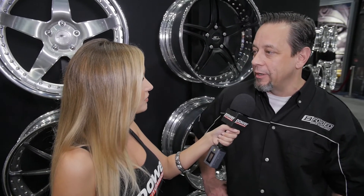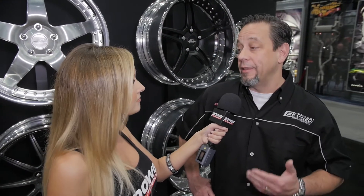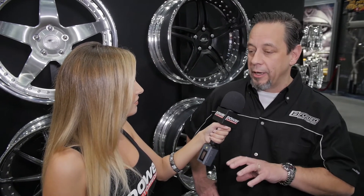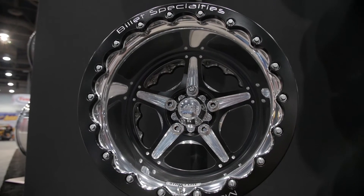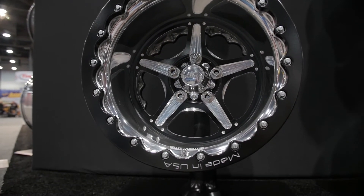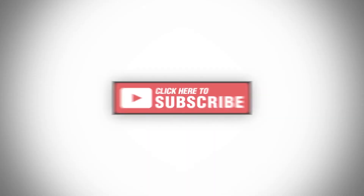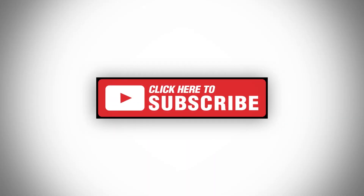What about those guys that want to check out what a wheel is going to look like on their specific vehicle? Online, we have a wheel visualizer. Basically what it is — you select the vehicle, pick the color of the vehicle, and then go through our wheel line, and it'll actually place the wheels on the vehicle. We have about 1,200 vehicles on there, so there's a good chance you'll be able to see your car. I like to try things on before I buy it, so that's perfect. For everyone at home, you have to check out billetspecialties.com. I'll see you next time.